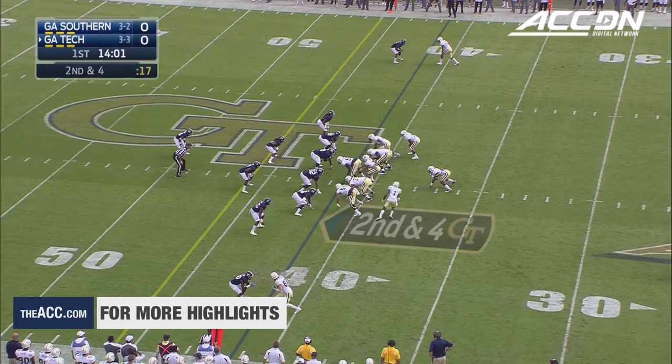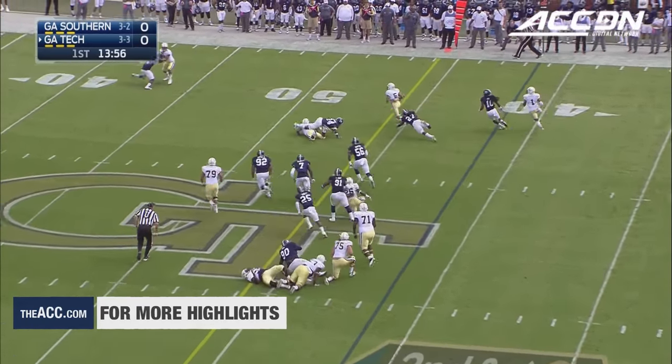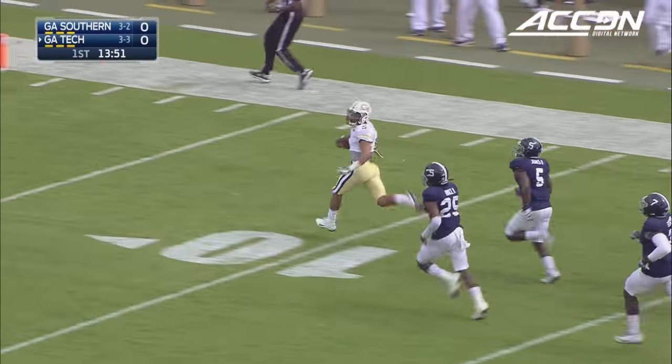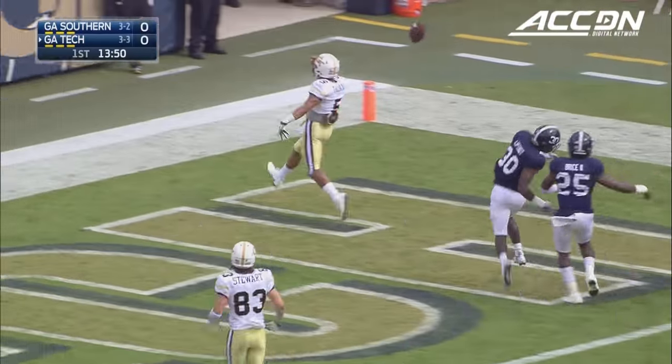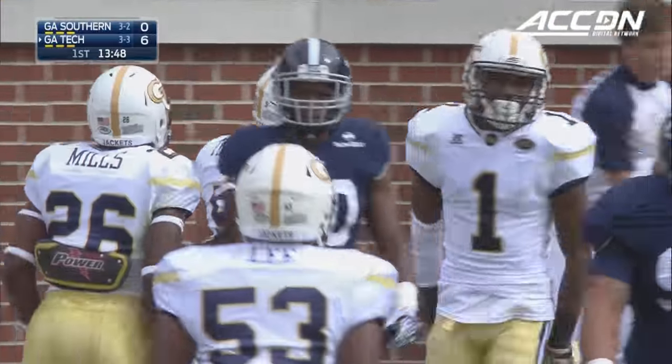Down for the Cowboys in the Panhandle in Florida — great program. Thomas on the option, keeps it. He'll step away from Gallen into Georgia Southern territory, and Justin Thomas is gone. Ricky June gave him a great block on the edge. 58 yards later, it's a touchdown.